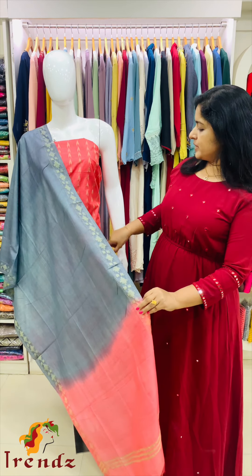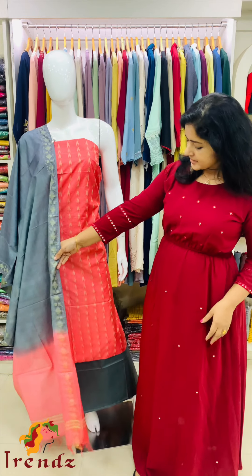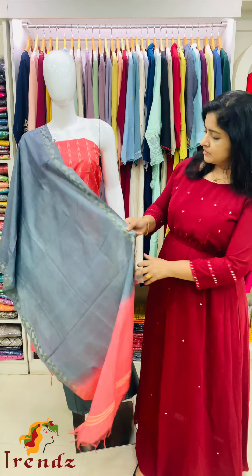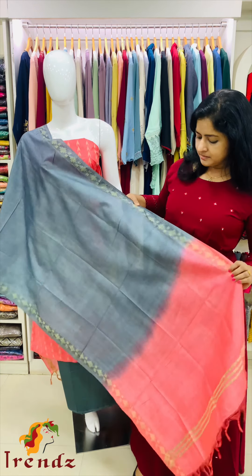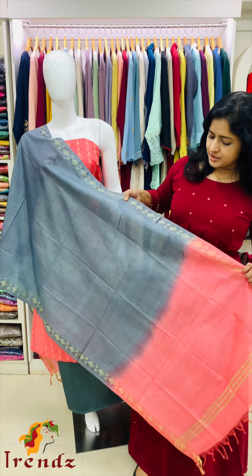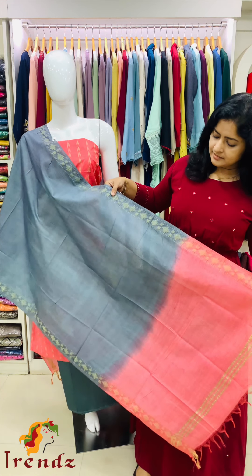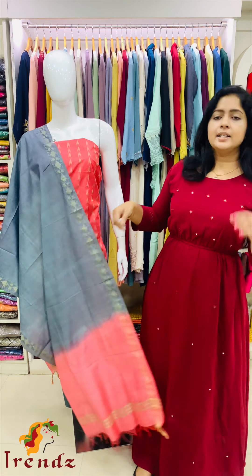First of all, this is the top — tours are available on the top. The bottom is plain. A contrast color bottom is available. The shawl is available in two tones. The bottom has a little weaving pattern. Tassels are available.